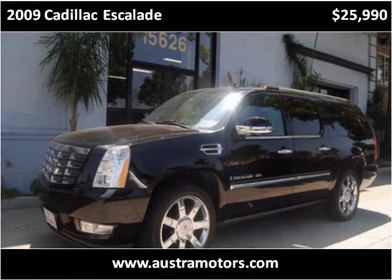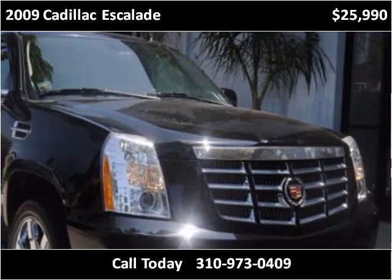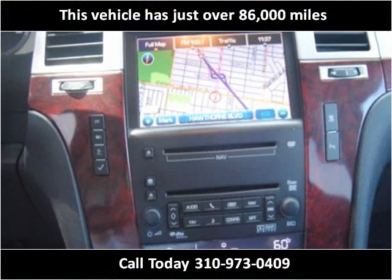This 2009 Cadillac Escalade is available from Ostra Motors. This vehicle has just over 86,000 miles.